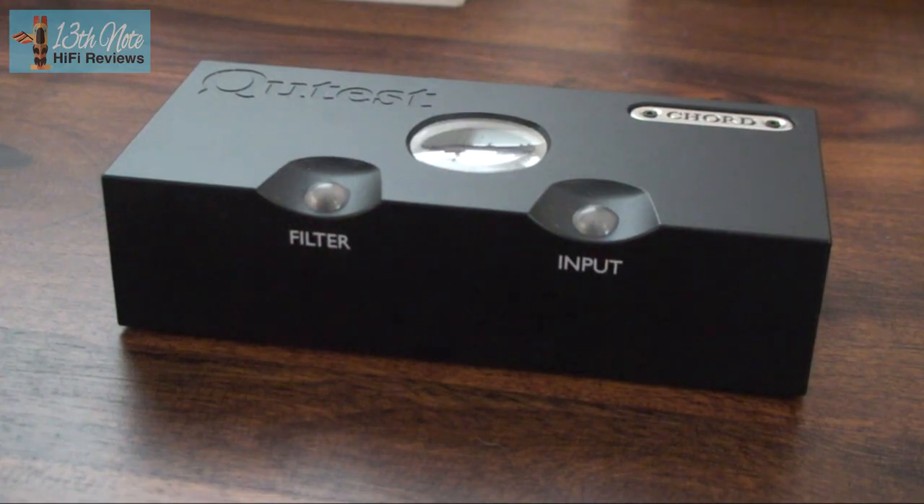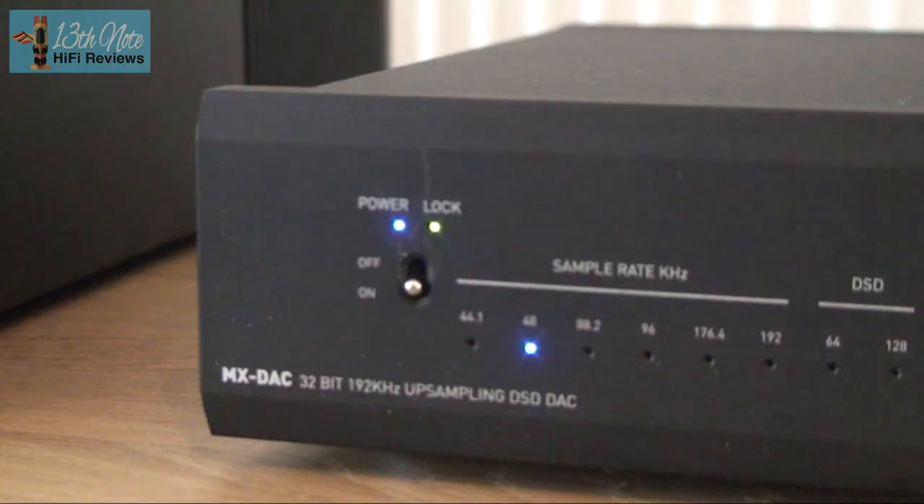For example, if a streamer of the year has a particular sonic signature that doesn't suit the person wanting to buy it, then it's not their DAC product of the year. That's not to take anything away from the Qtest or the Musical Fidelity MX DAC — they all come very recommended. In the case of the MX DAC, it's a good budget DAC that's neutral, suits lots of systems, ties into lots of tastes, and does everything well. It doesn't do anything badly.